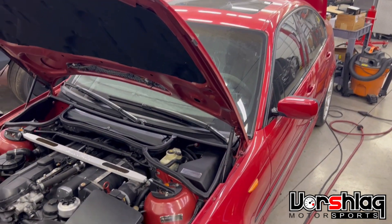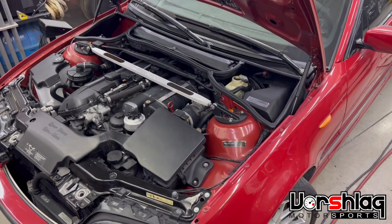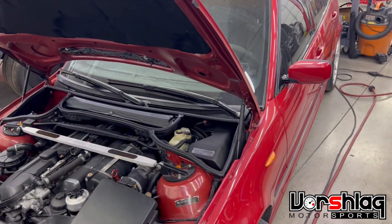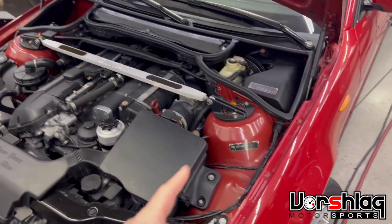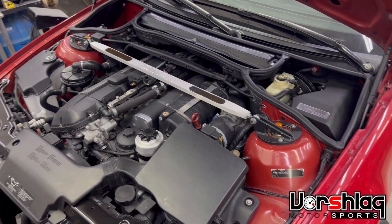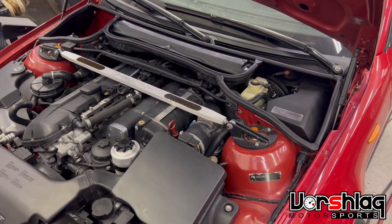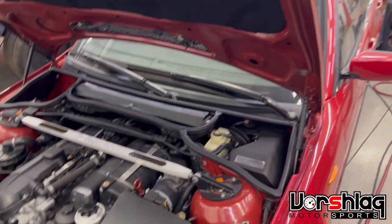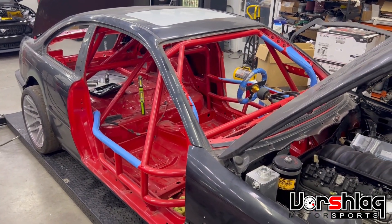This is a BMW E46 330 four-door sedan with the ZHP option. It's got a really fancy suede interior. This one came to us with an ESS supercharger, some really worn-out old ASTs, and a lot of little things we're fixing. We've replaced a lot of the plastics under the hood, fixing some vacuum leaks, and a number of suspension bushings need to be changed. We'll be selling this one shortly.